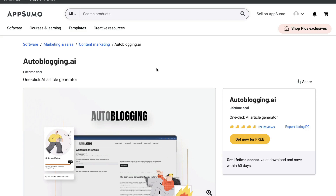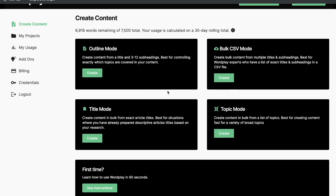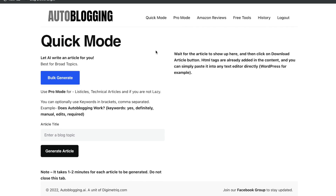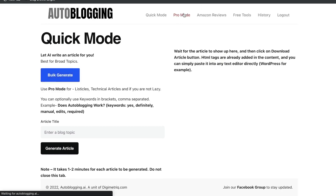Now let's take a look at the features, templates, and the type of blog post content we can expect from these two tools. If you want to grab a plan for Wordplay or autoblogging.ai, I'll leave a link in the description below. Once you have a plan for wordplay.ai, your dashboard will have a couple of different ways to generate content using built-in templates. On autoblogging.ai, we can also see a couple of different templates: the article title, the bulk generate, and the pro mode.